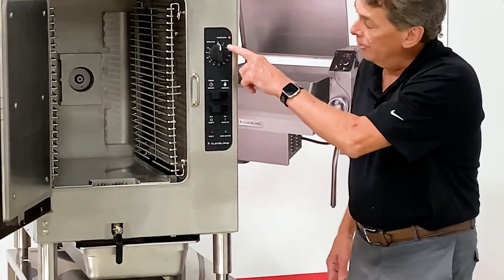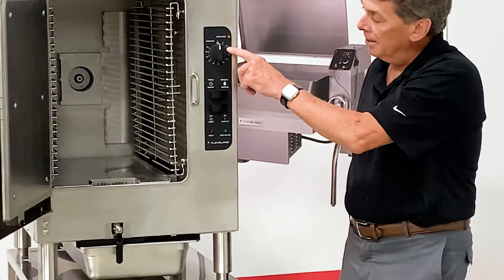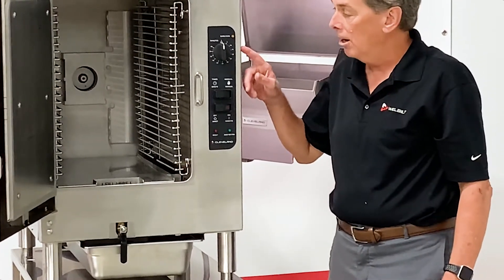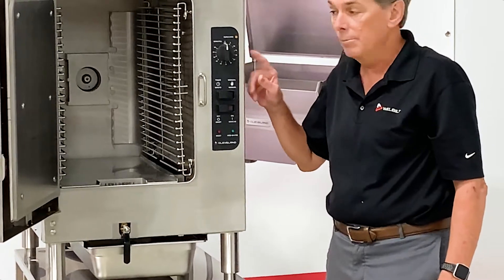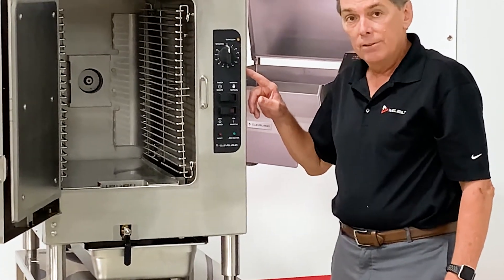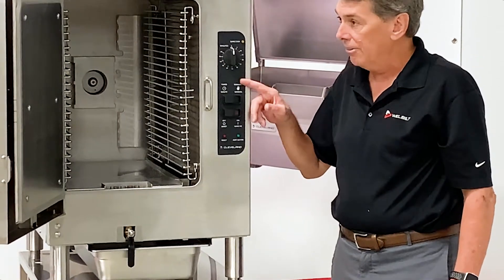The other feature we have on our controls is our Sure-Cook Timer. The Sure-Cook Timer is a load compensating timer that automatically compensates for the volume of food being cooked. This will eliminate guesswork and give you consistent cooking results batch after batch.